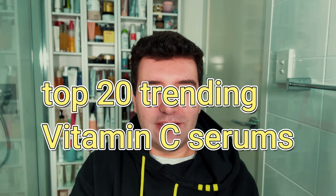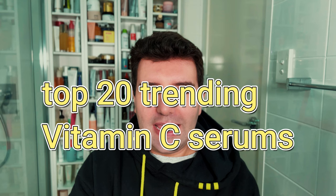Trying out a new background this week for the top 20 trending vitamin C serums. Normally we do a top 10 list, but because there were so many votes and so many products mentioned, I've decided to expand this week to a top 20. I usually offer a lot of my opinions throughout this list, but because there are so many products, I'm really just going to run through the list from 20 to one. If there are any standout things I'll mention it, but otherwise this should be a pretty quick video.